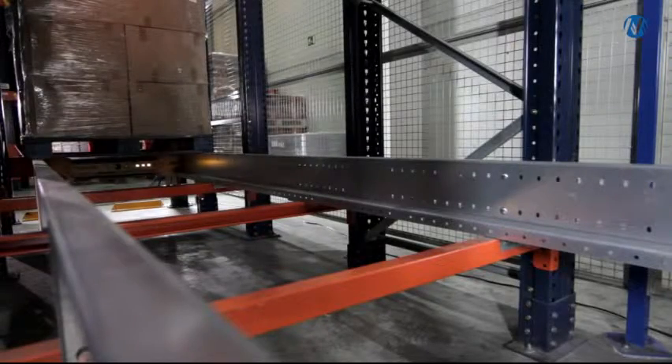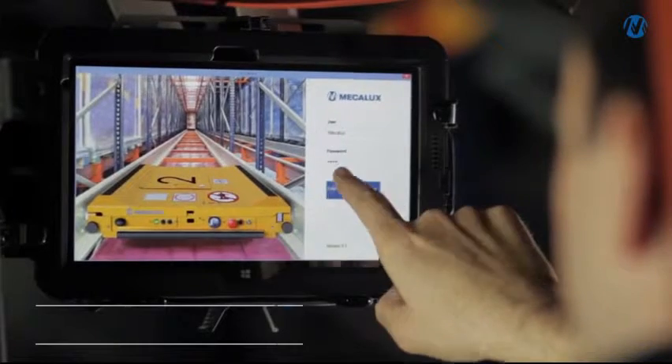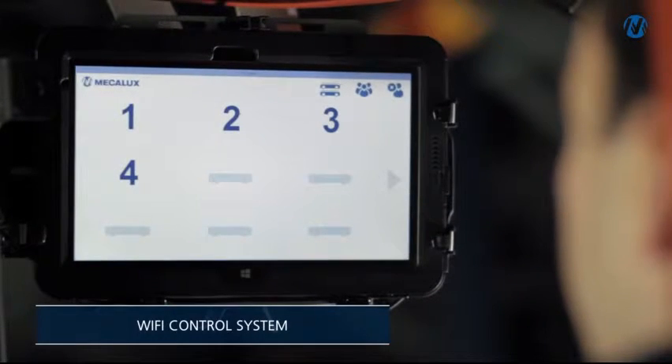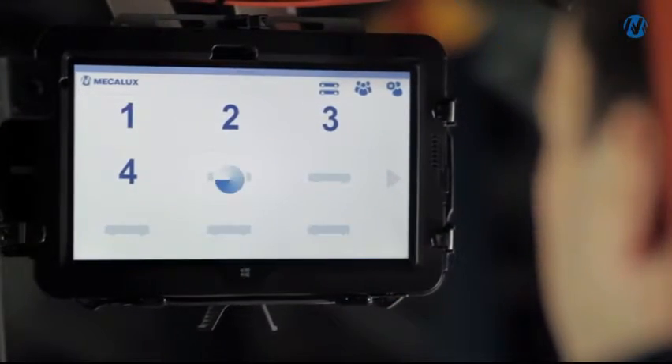The system consists of a shelving structure and one or more motorized carriages controlled from a mobile device linked to a Wi-Fi network. Up to 18 carriages can be controlled from a single device.